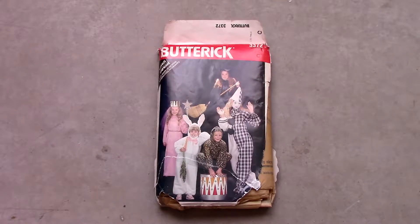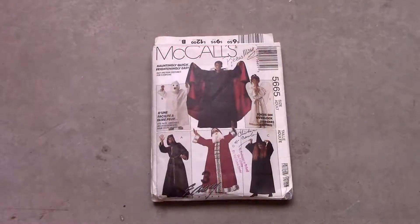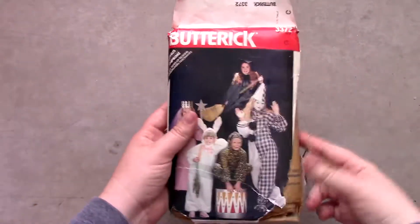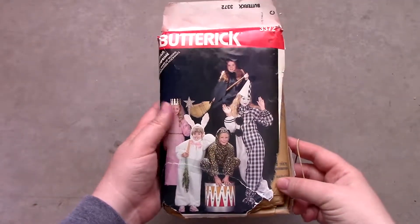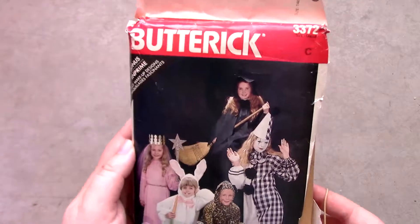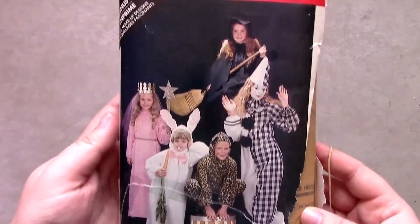The next two patterns are Butterick pattern number 3366 and McCall's pattern number 5665. Both are children's patterns and have already been cut and used. The Butterick pattern is in good shape and can still be used, but the McCall's pattern is missing pieces.